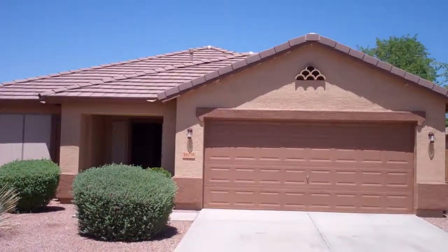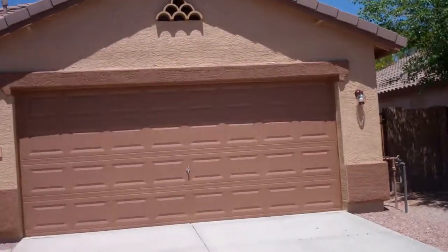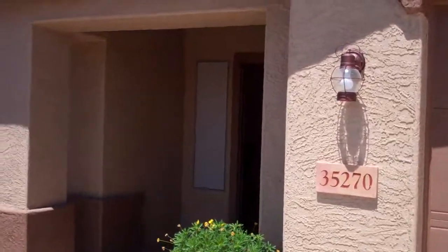Hey Steve, we're in front of 35270 Shorthorn. The painters just finished inside yesterday, so I'm going to bring you back through and give you a little bit of an update as far as where we're at.